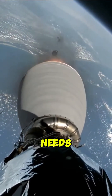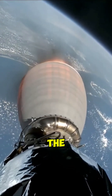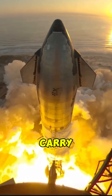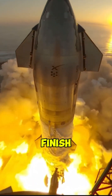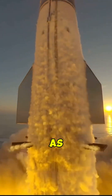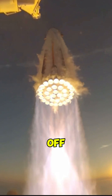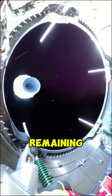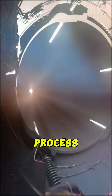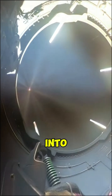When a rocket launches, it needs to overcome Earth's gravity and reach orbit, which requires a lot of fuel. If the entire rocket were a single stage, it would have to carry all the fuel it needs from start to finish, along with the heavy, empty tanks and engines that become dead weight as fuel is burned. By using multiple stages, a rocket can drop off empty tanks and engines once they are no longer needed, making the remaining vehicle lighter and more efficient. This staging process allows the rocket to accelerate more effectively and carry a heavier payload into orbit.